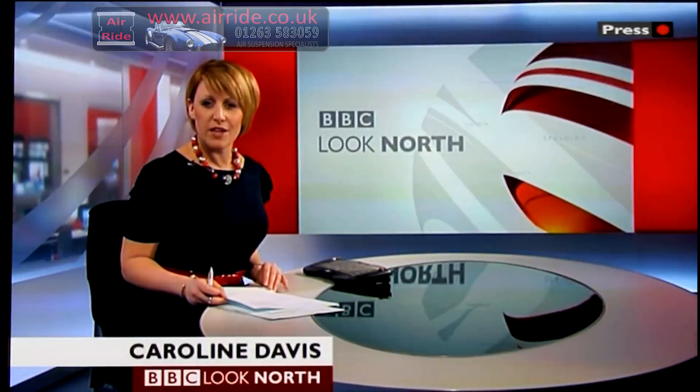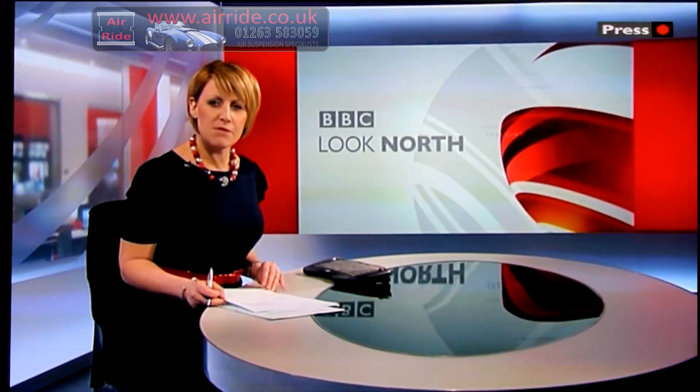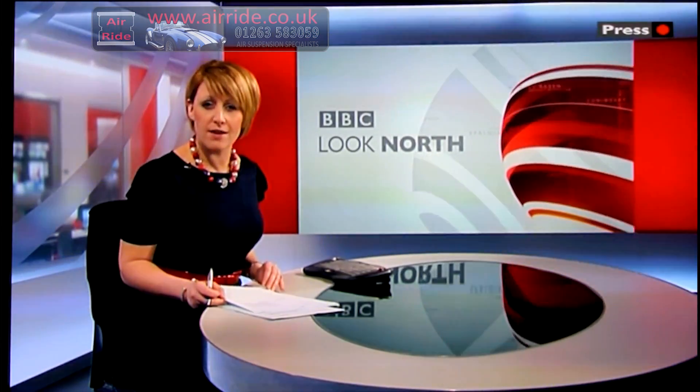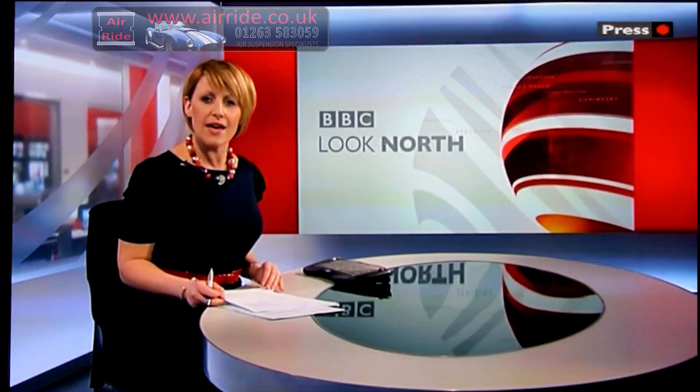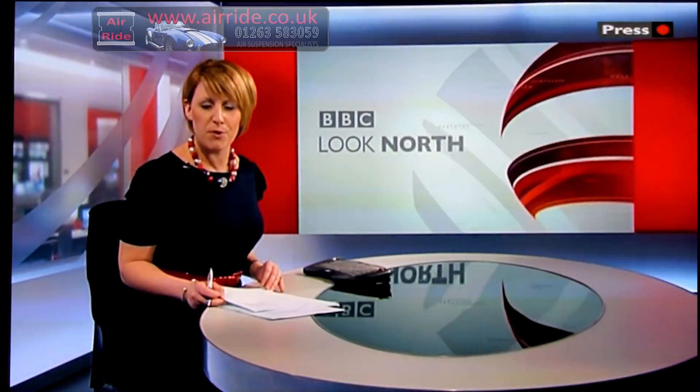A modified vehicle which simulates the experience of a car coming off the road and hitting a tree is being used by safety groups to educate young drivers. It's hoped the iCar, which was unveiled earlier today, will reduce the number of accidents. Simon Spark reports.